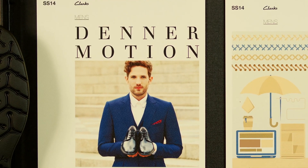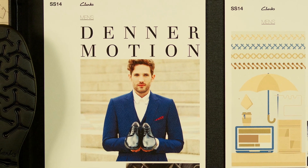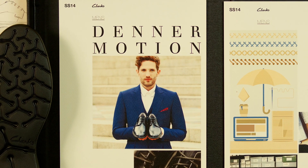Designed in smart, high-shine leather, Denimotion is the dress-up or dress-down shoe, perfect to get you across town.